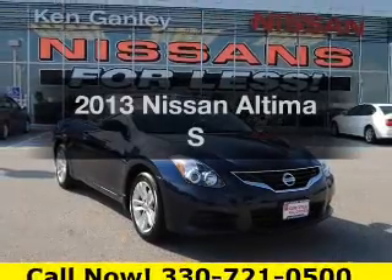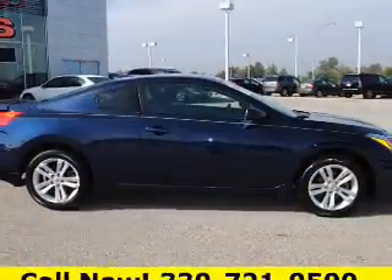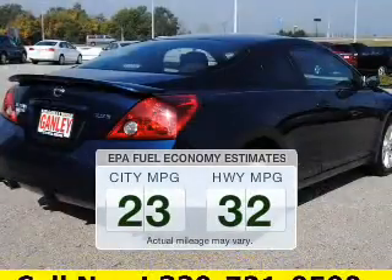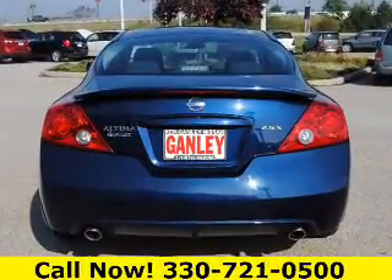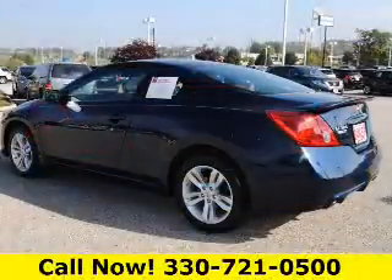Imagine yourself in this 2013 Nissan Altima. Travel the roads in style and comfort. In this great vehicle, better gas mileage means better long-term driving. This ride delivers with a great low fuel consumption rate. The powertrain includes front wheel drive with a reliable engine connected to a smooth shifting automatic transmission.